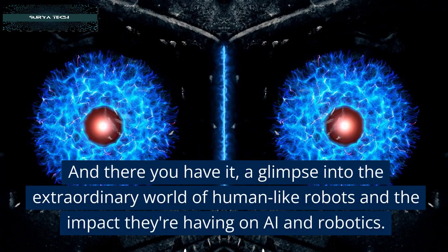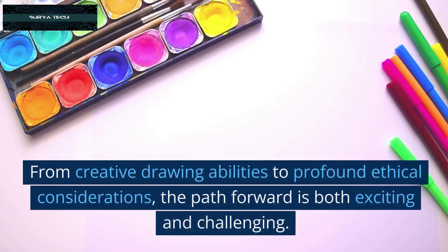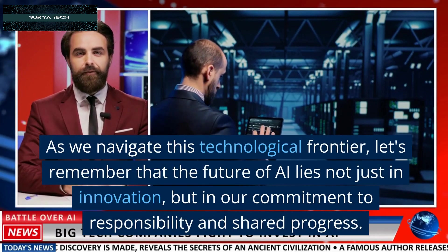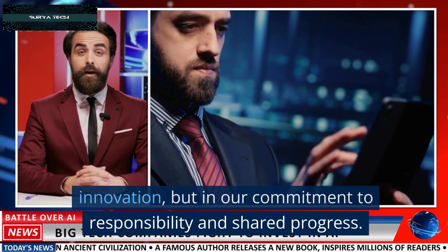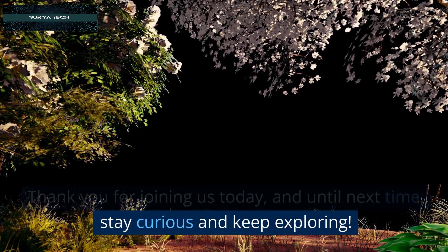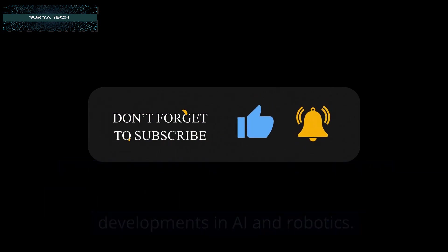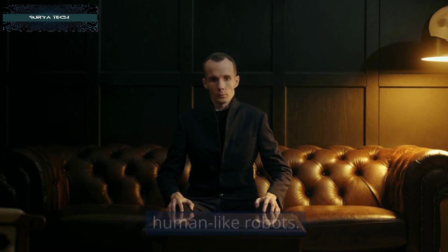And there you have it — a glimpse into the extraordinary world of human-like robots and the impact they're having on AI and robotics. From creative drawing abilities to profound ethical considerations, the path forward is both exciting and challenging. As we navigate this technological frontier, let's remember that the future of AI lies not just in innovation, but in our commitment to responsibility and shared progress. Thank you for joining us today, and until next time, stay curious and keep exploring. Don't forget to like, subscribe, and hit the notification bell to stay updated on the latest developments in AI and robotics. Join the conversation in the comments below and let us know your thoughts on the future of human-like robots.